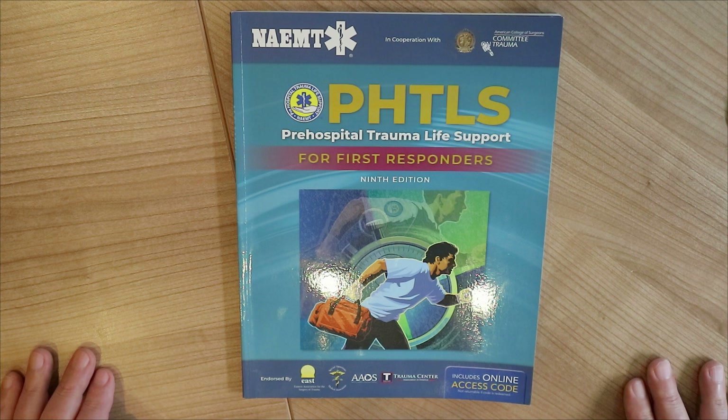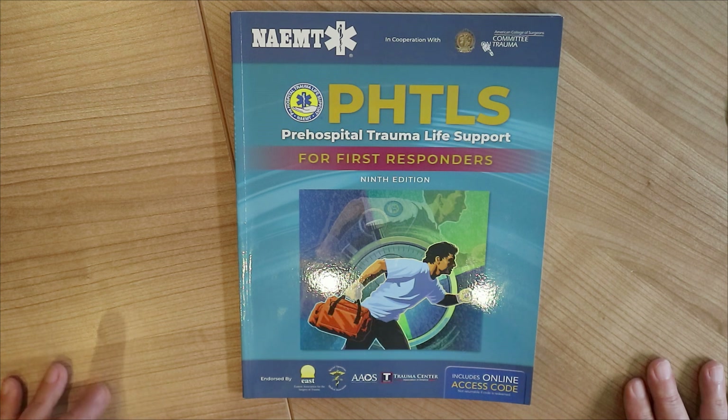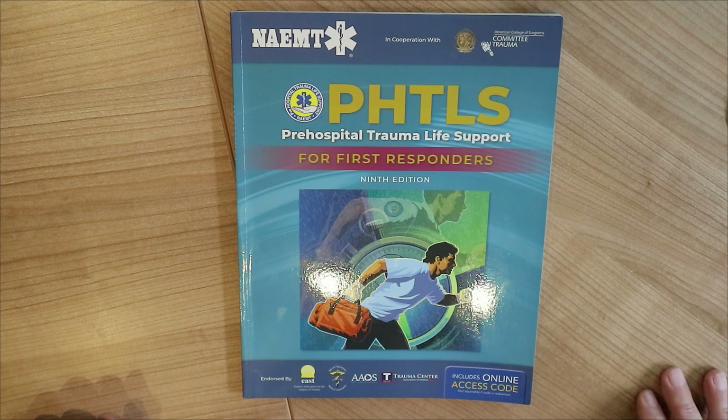Now it is exactly what you think it is. This is the ninth edition, and there's a tenth edition as well — I'll put a link below to both.